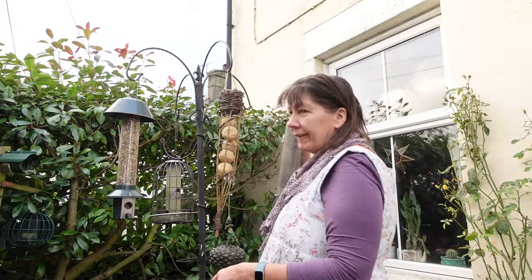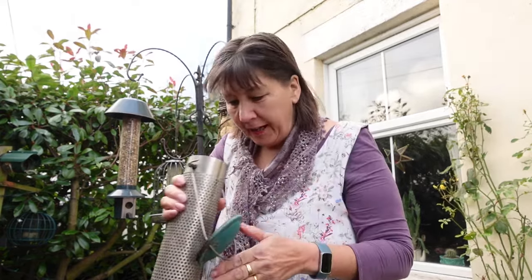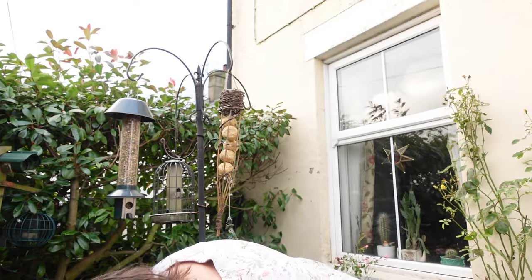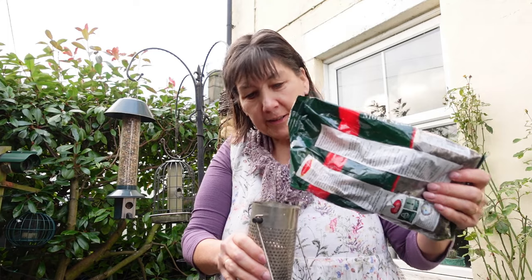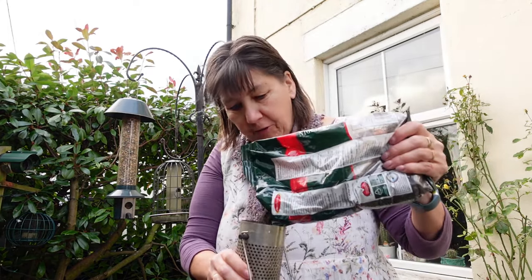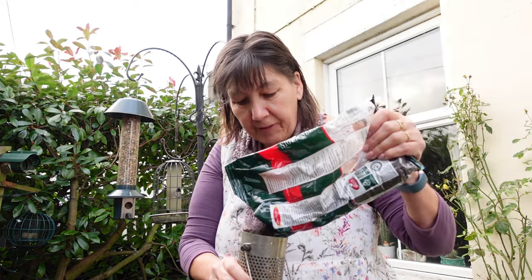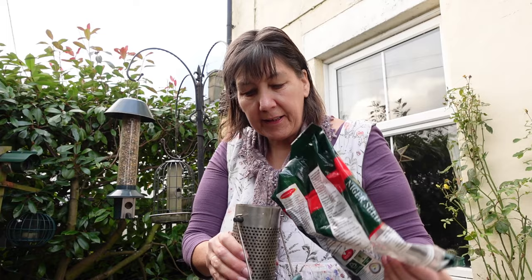This feeder is for goldfinches and it has what's called niger seed in. I've got some of that here and it particularly brings the finches in. Finches love thistle seeds and teasel seeds. I do love goldfinches and quite often there can be four or five on here.